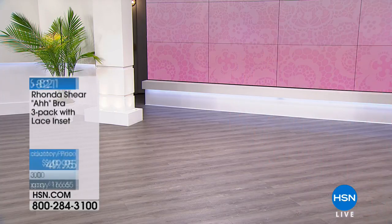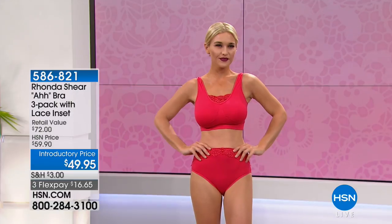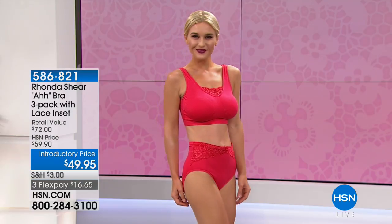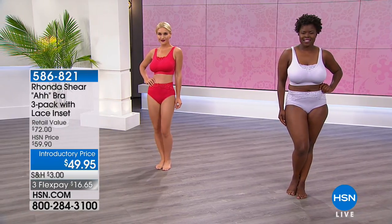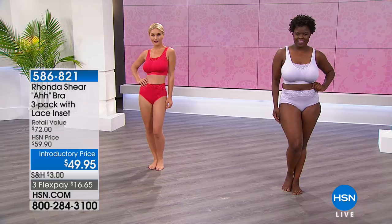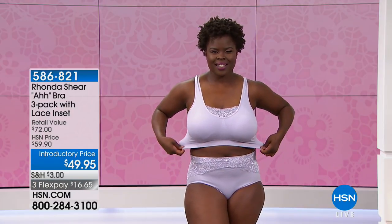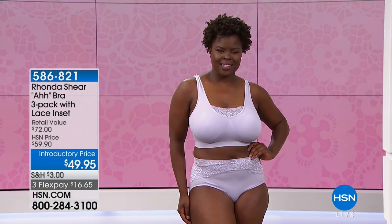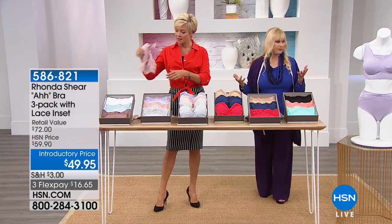The Ahh Bra is seamless — knitted on one circular machine in one circular way, so literally nothing is sewn and put together. It's virtually one piece with no elastic at the bottom, completely soft to the touch, stretches and moves with you. Shop your top: if you're a small take the small, if you're a 2X take the 2X. All three bras come with a set of pads — a little more substantial, shaping pads — and because the fabric is softer you don't want to feel like you're wearing a pad.